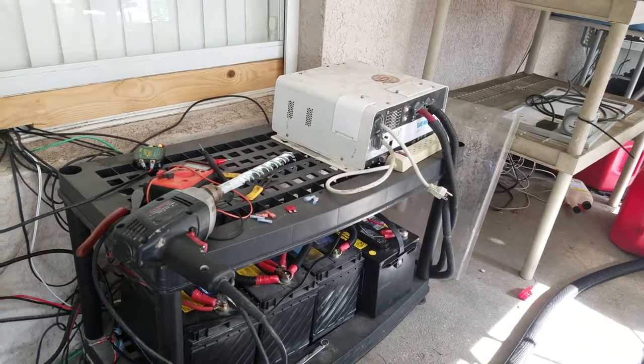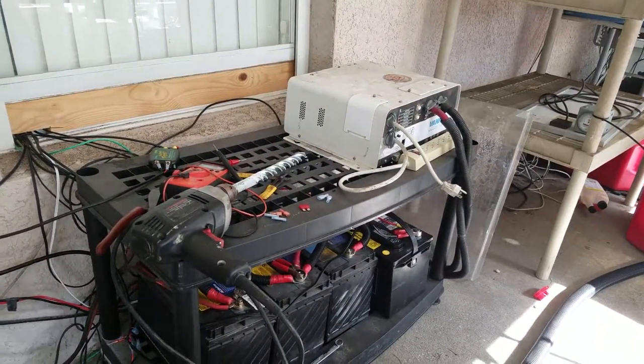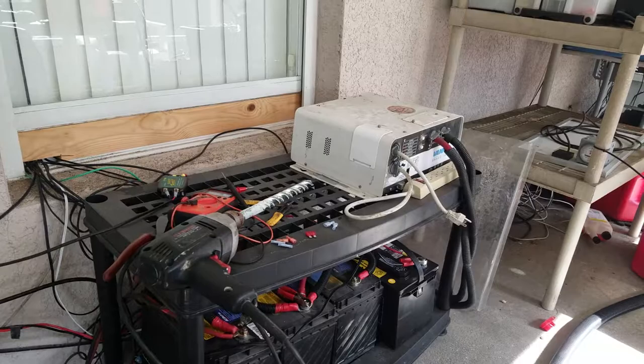This inverter runs off of those batteries and it's pretty much for backup. If all my power went down I could run the refrigerator off of that and a couple other things if I needed to. It'd be an extension cord deal, but whatever.